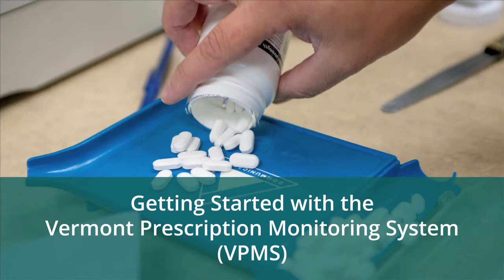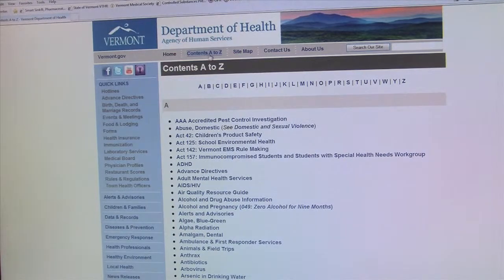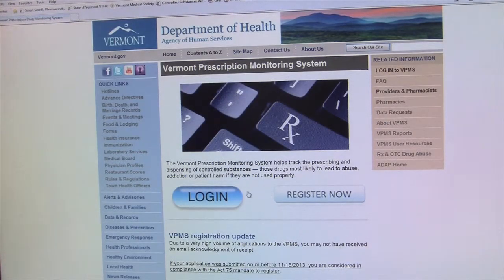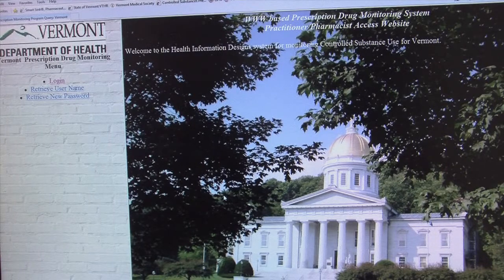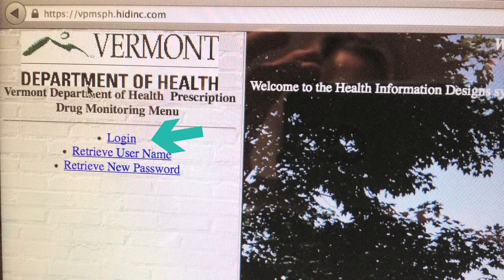To access and use the Vermont Prescription Monitoring System database through RxEntry, please go to the Vermont Department of Health webpage. From here, select Contents A to Z. On the upper right-hand side, select V for VPMS, and then select Vermont Prescription Monitoring System, which brings you to the home page. Next, click Login. This brings you to the RxEntry home page, which features a picture of the Vermont State Capitol. Click on the Login button on the RxEntry page.